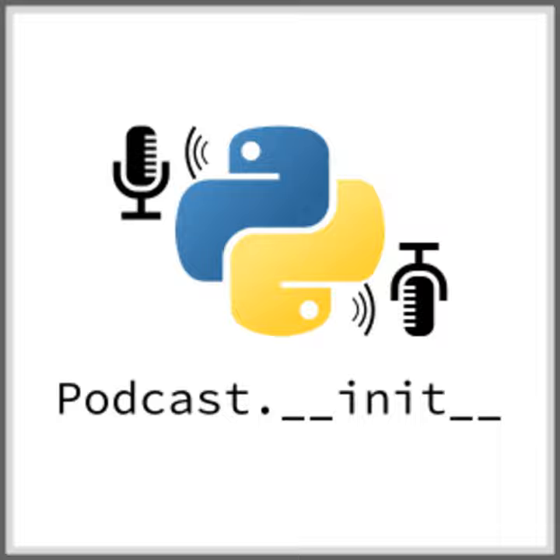Hello and welcome to Podcast.__init__, the podcast about Python and the people who make it great. Thank you to everyone who has donated to the show. When you're ready to launch your next project, check out Linode at linode.com/podcastinit and get a $20 credit to try their fast and reliable Linux virtual servers. Visit www.podcastinit.com to subscribe, sign up for the newsletter, read show notes, and get in touch. You can leave a review on iTunes or Google Play Music. Your host is Tobias Macy.